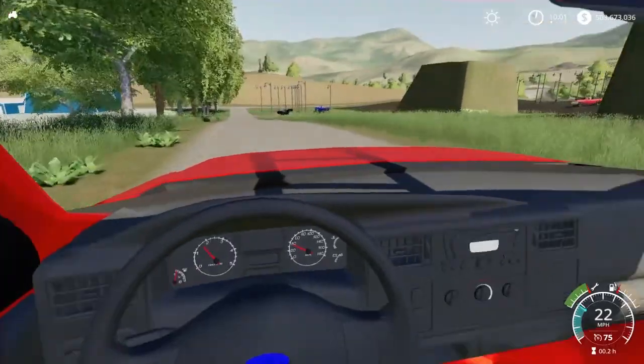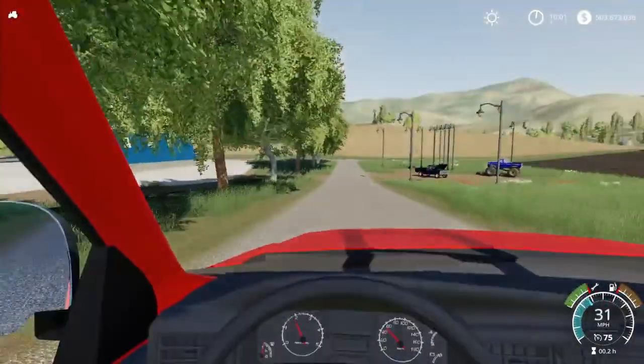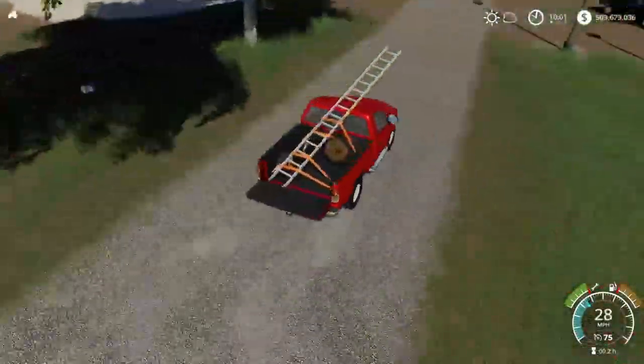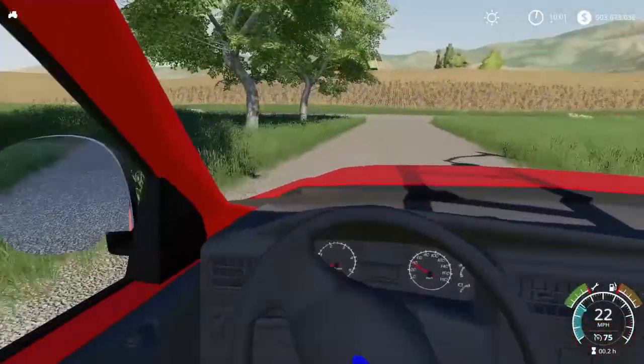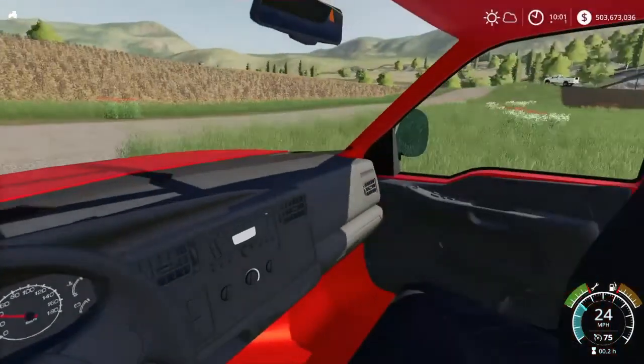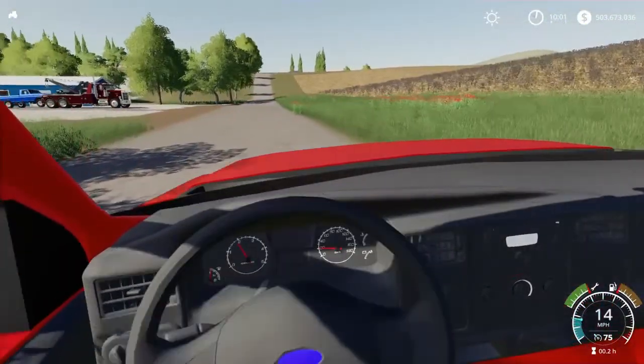Yo guys, what's going on? What's poppin'? Me here today back with another video. So today, we have the ladder and a log loaded in the back of the truck. We're headed to town from Switcher Landscaping, and we're going to be removing some trees today.